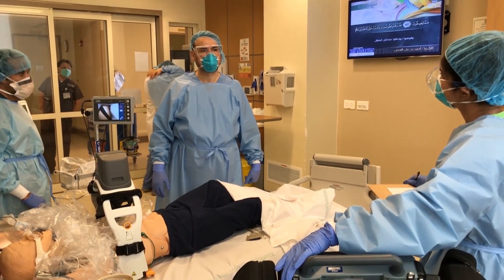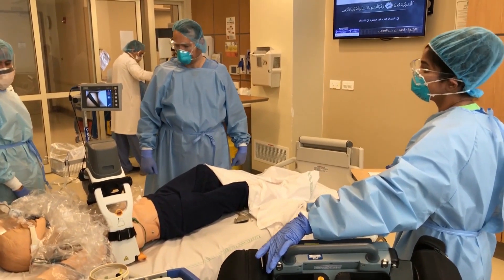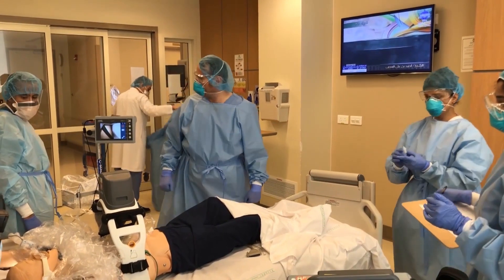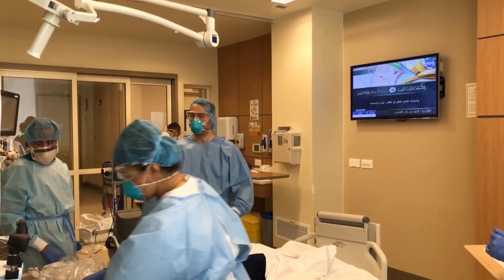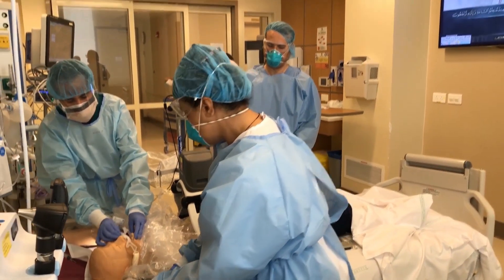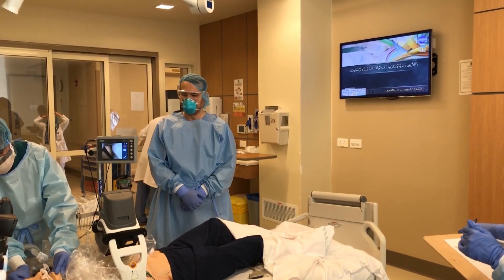Third shock at 360 joules — charging at 360 joules. All clear please. Shock delivered. Resume CPR and resume ventilator. Please give the 300 milligrams of amiodarone. 300 milligrams of amiodarone given, flushed with 20cc normal saline. Prepare one milligram of epinephrine — keep it on standby. One milligram of epinephrine prepared.